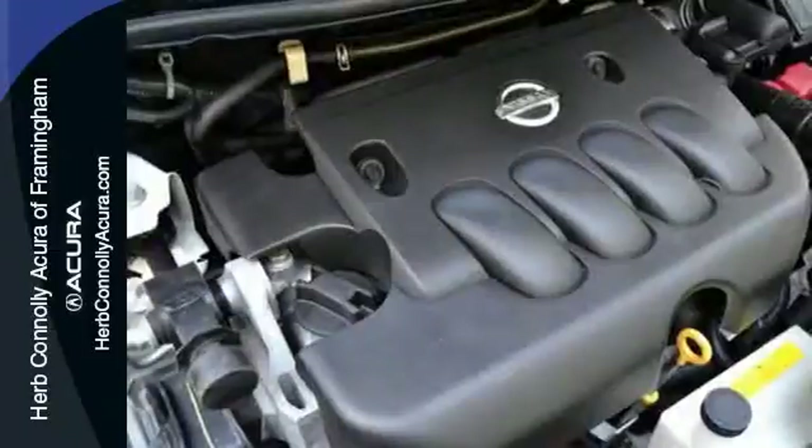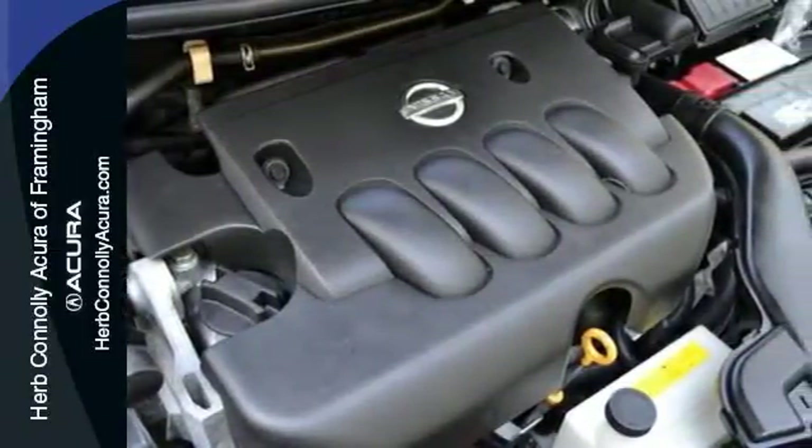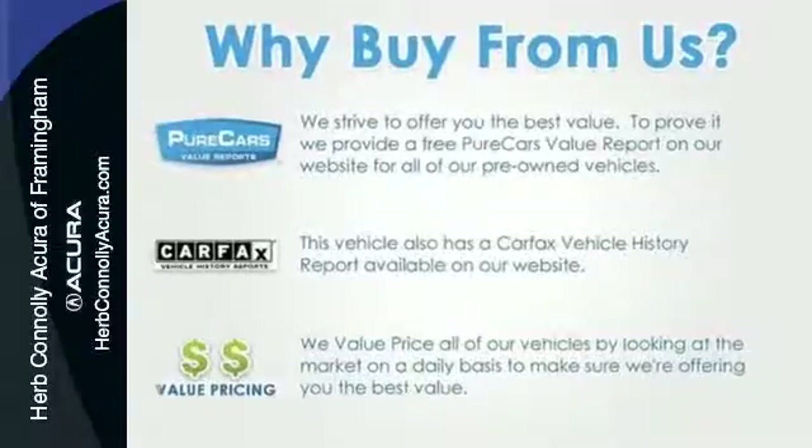The value-packed Versa offers the best of all worlds, with its superb fuel economy, head-turning style, and stellar safety ratings.